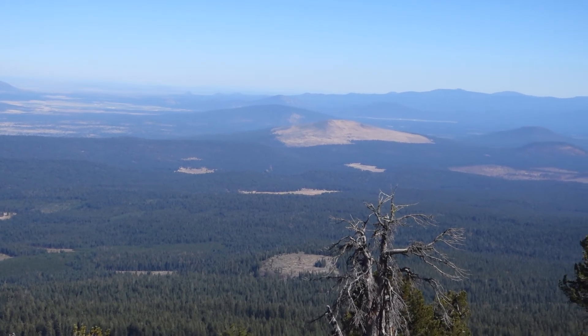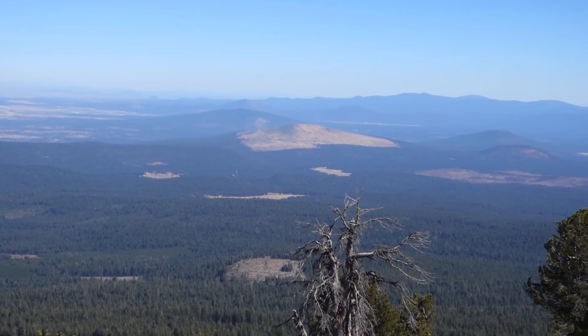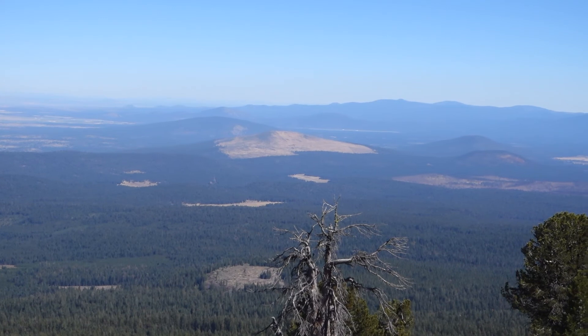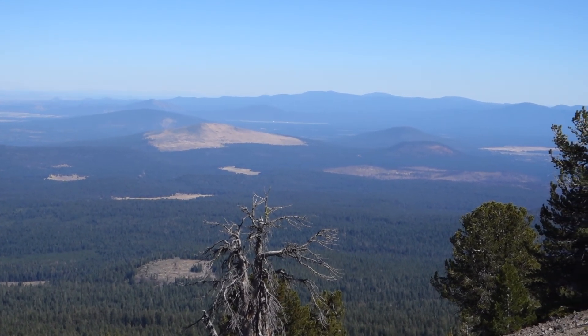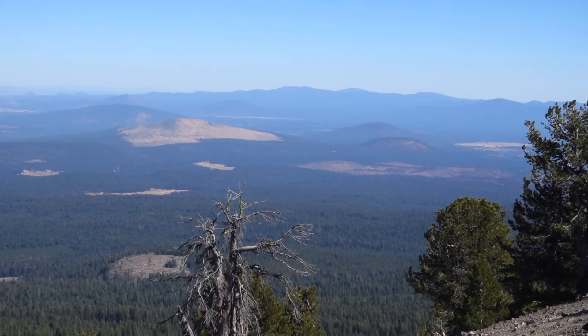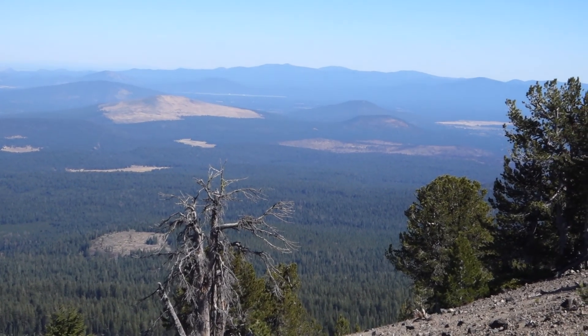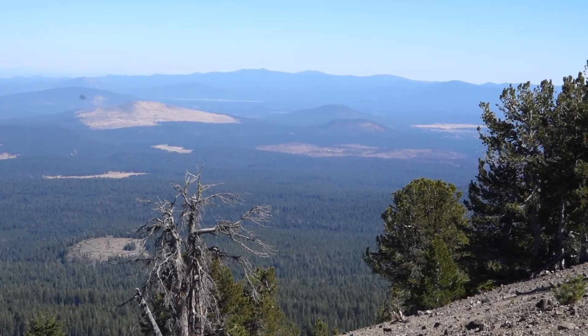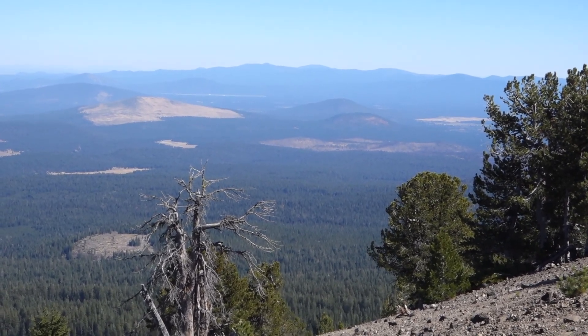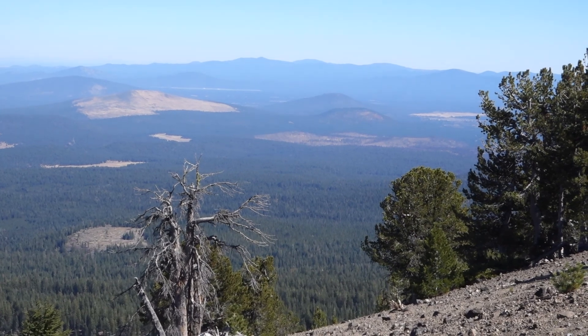Coming into view now on the far horizon is Medicine Lake Volcano. Subscribe to my YouTube channel for more videos like this. Thanks for watching.